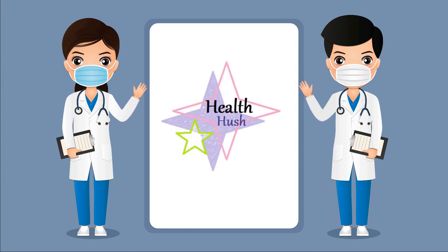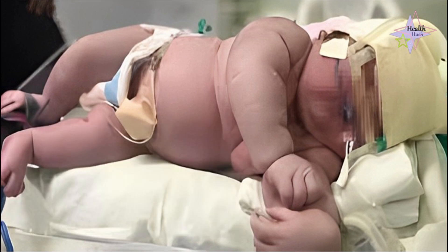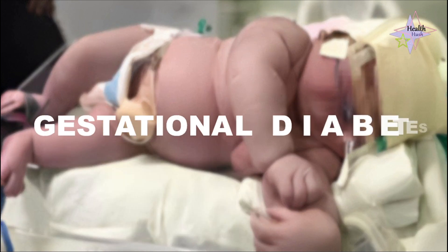Welcome to HealthHush, your trusted source for all things health-related. Today, we are delving into an important subject: gestational diabetes.